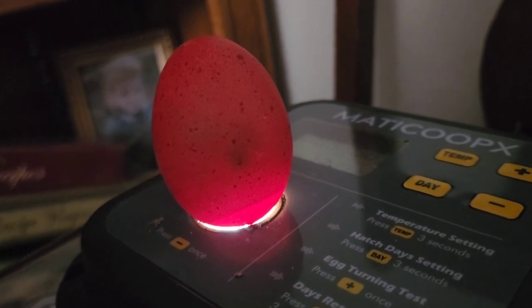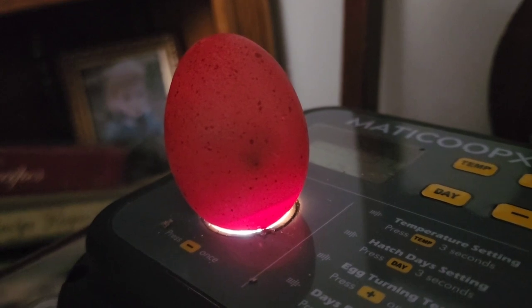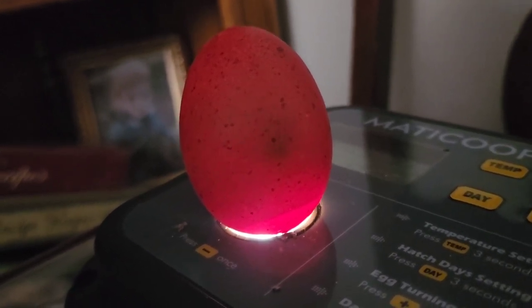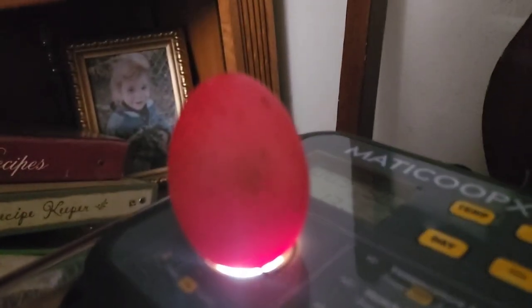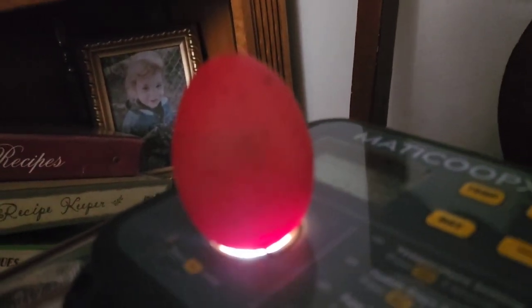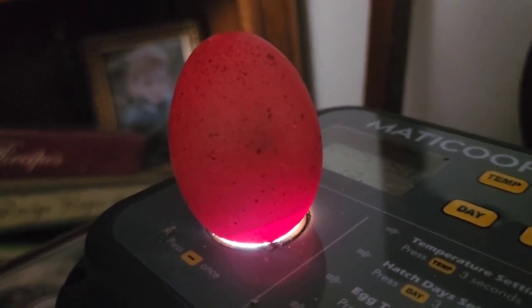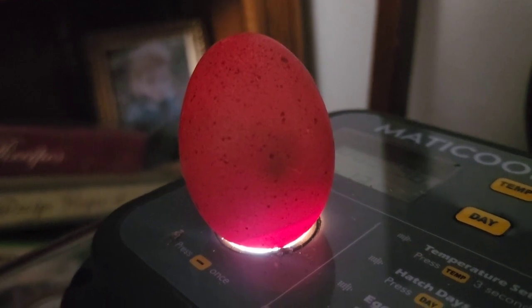Egg number fourteen is definitely developing — he is moving around, you can see him moving in the shell right there. He's moving a lot. Egg number fourteen is definitely good.